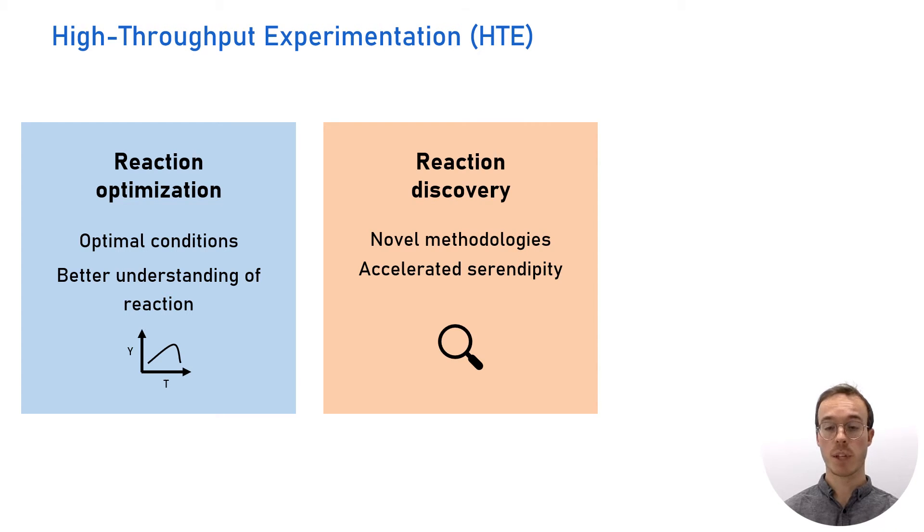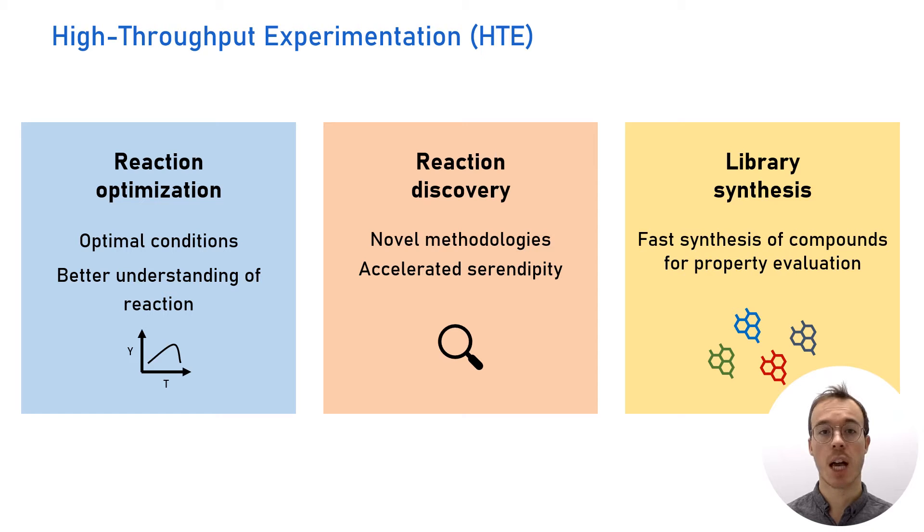In addition to reaction optimization, high-throughput experimentation is also powerful as a driver for the discovery of novel methodologies. For instance, you can randomly combine reagents in a fast way, and if you do this many times, chances are you will find a hit where a reaction actually took place. A third application is library synthesis — with high-throughput experimentation you can rapidly synthesize a large collection of derivatives in small amounts, sufficient to evaluate biological activity or physicochemical properties of the synthesized compounds.